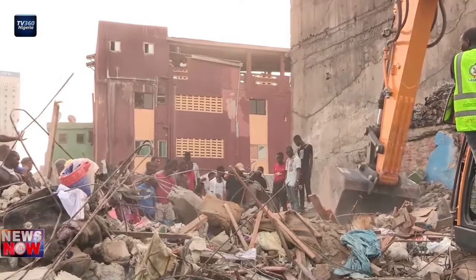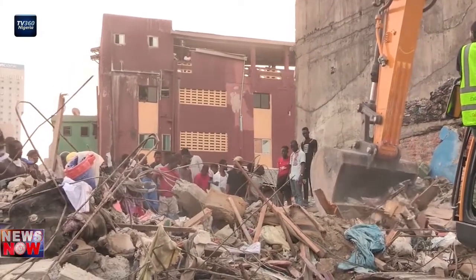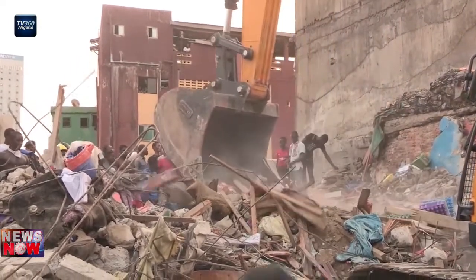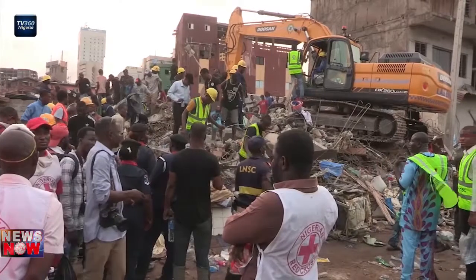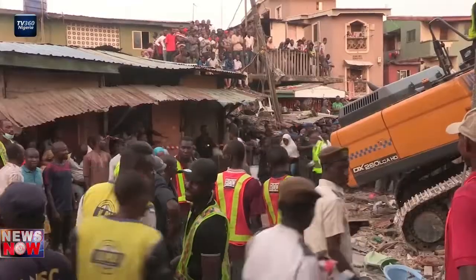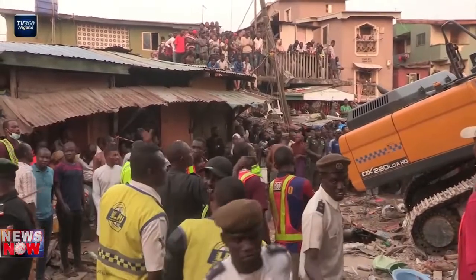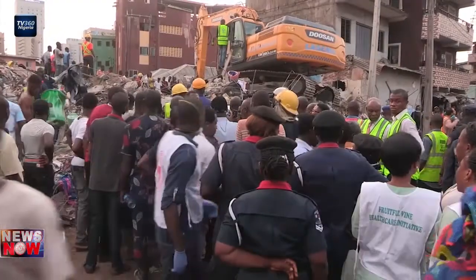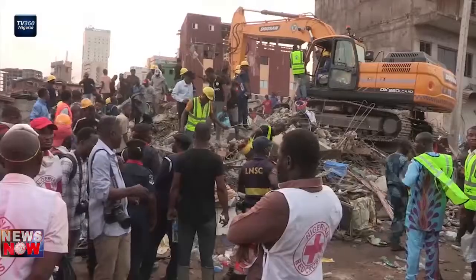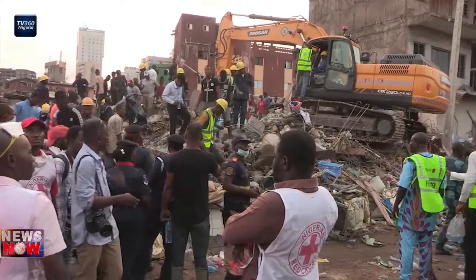In the past few weeks, Nigeria has recorded at least four building collapse cases, with Lagos taking the biggest hit. To remedy this situation, the federal government has charged building contractors and developers to follow every laid-down rule while executing their duties, or be prepared to face the full weight of the law. Adesha Weldushoga, TV360, Nigeria.